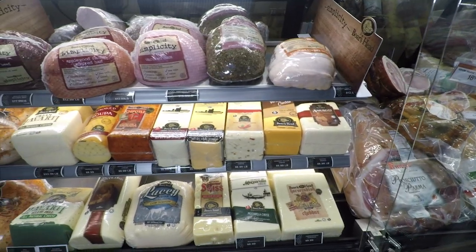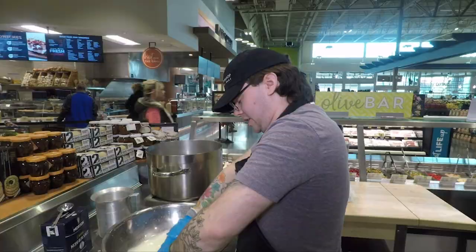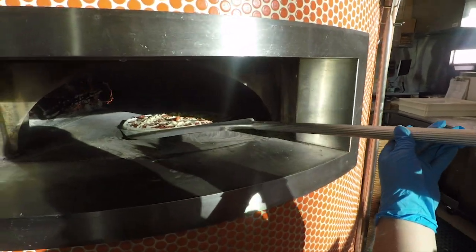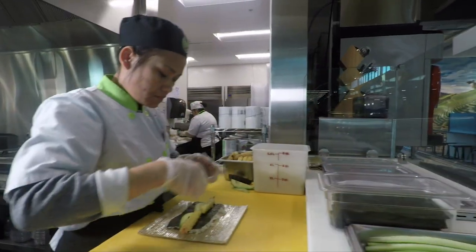In our specialty cheese department we have over 350 specialty cheeses, even with fresh-made mozzarella. We also have an in-store pizza shop with a wood-burning pizza oven. We have a soup bar and a sushi bar that is also a crowd favorite.